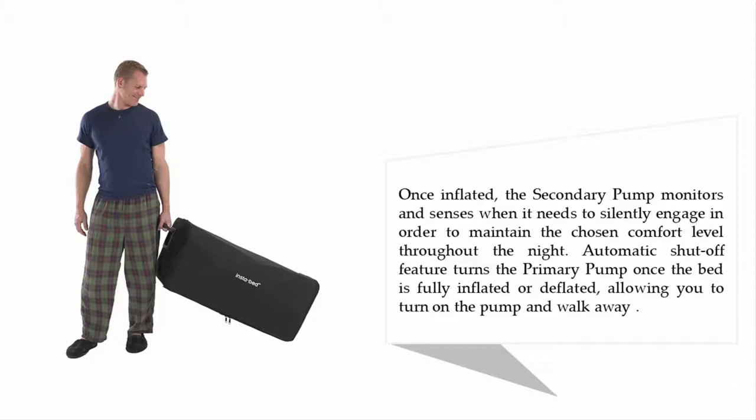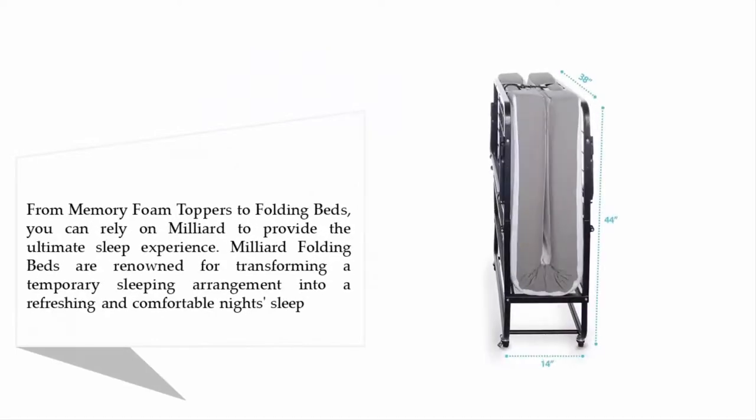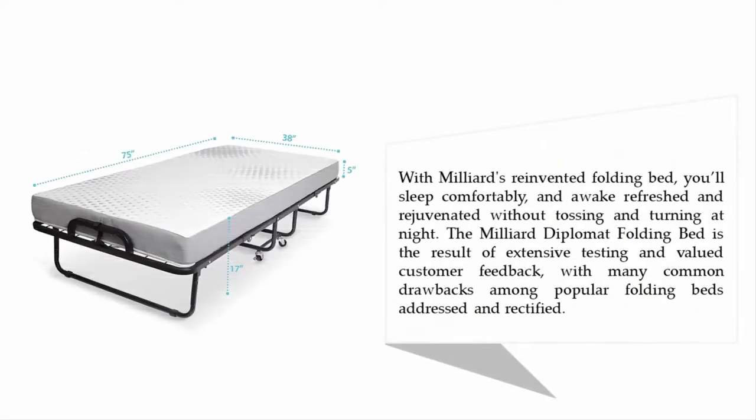Nearing the top of our list at number two: Milleard Diplomat Folding Bed. From memory foam toppers to folding beds, you can rely on Milleard to provide the ultimate sleep experience. Milleard folding beds are renowned for transforming a temporary sleeping arrangement into a refreshing and comfortable night's sleep.